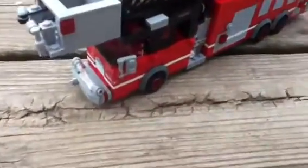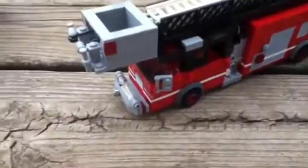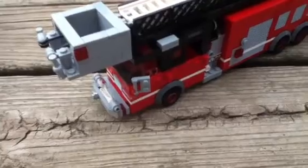By the way, this is 1,500 GPM with a 250-gallon tank. So basically, it's kind of a quint because it has a tank.